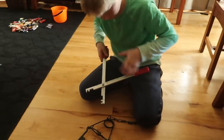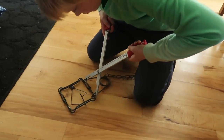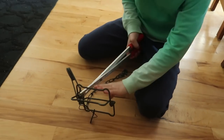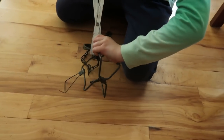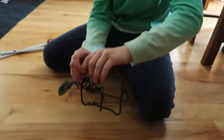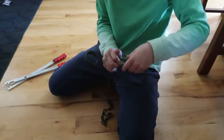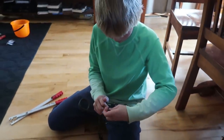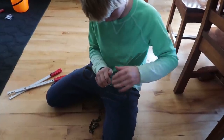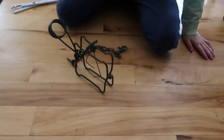Peter is working at learning how to set traps today, using the trap setter. Pay attention to what you're doing here. Nice job.